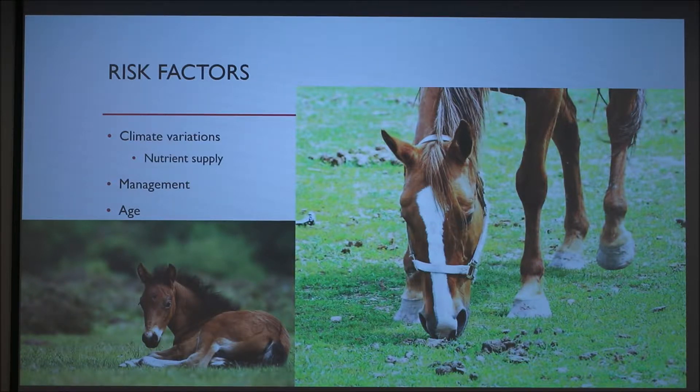Certain climatic conditions and regions favor the hatching of eggs and the development of larvae. These can include aspects such as temperature, moisture levels, changing of the seasons, and geographically where you're keeping your horses.